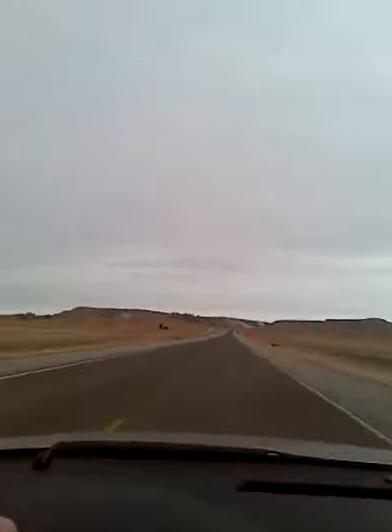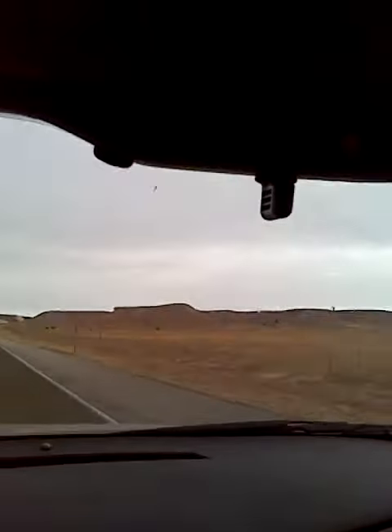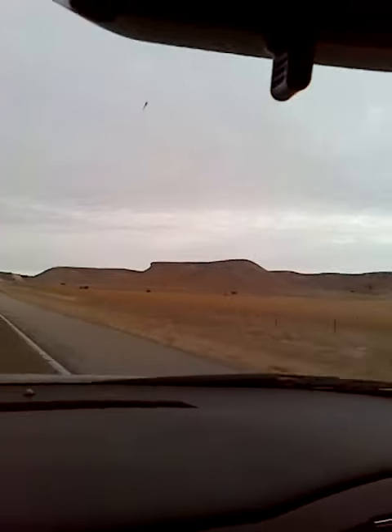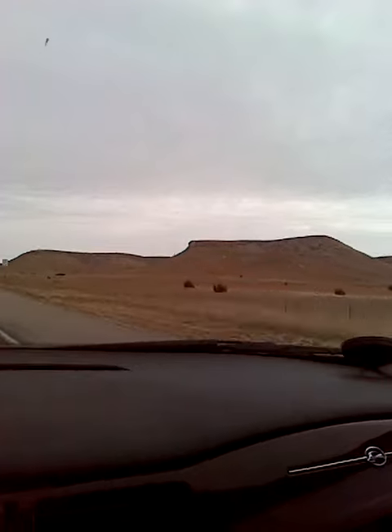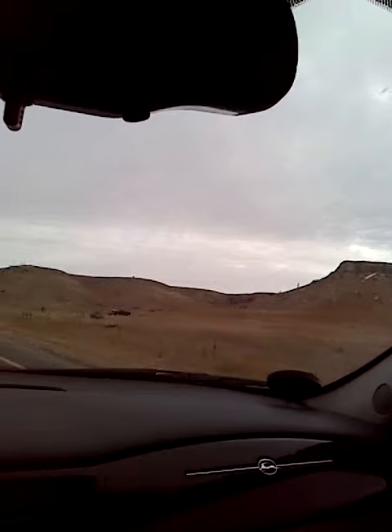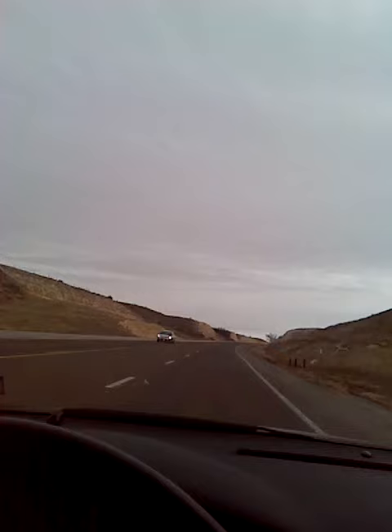On our way to Mount Rushmore. Look at this landscape — that's pretty cool looking. I like those hills that just pop out of nowhere. They don't serve any real purpose — just stick there and have rocks on them. Look at this, it's pretty cool. Pretty doggone cool.